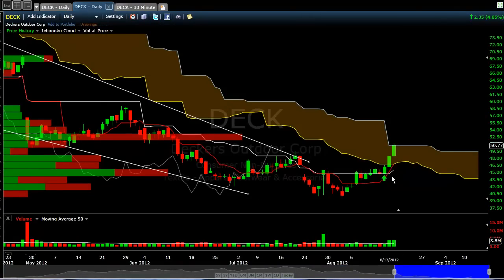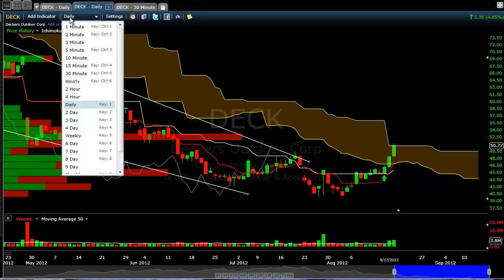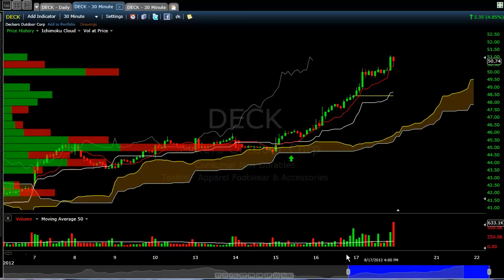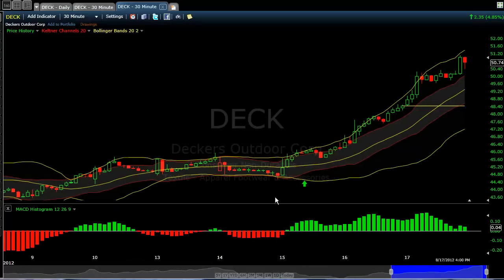The DECK was a very similar trade. We were below Kumo at the time. Goat had mentioned in the room, and I saw Chris Scharr mention it as well, that they were looking at this as a particular long. I think it must have been Wednesday or Thursday — it had to be Wednesday. I put this arrow in here for a reason. We had a Tekin/Kijin Cross, and I took options on this particular trade.